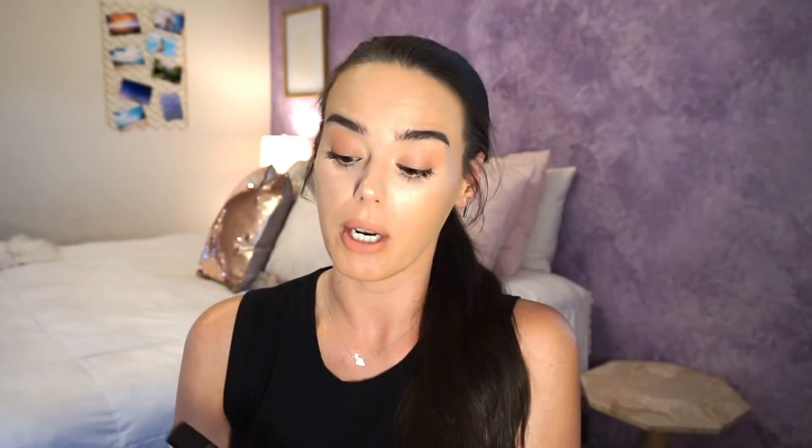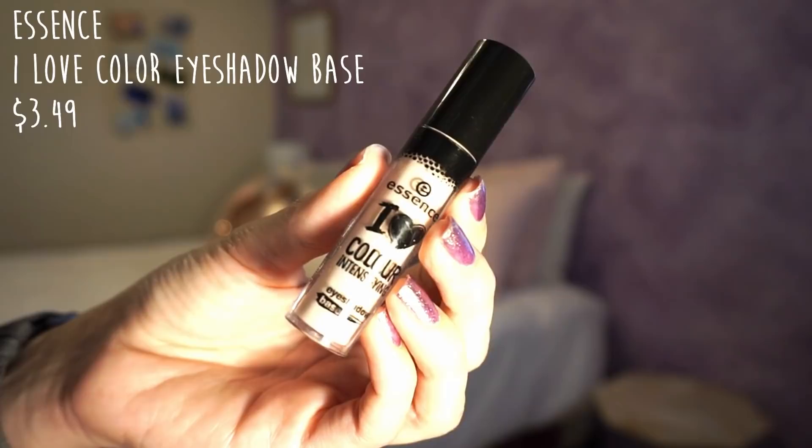Next, I have my eyeshadow primer — this is the Essence I Love Color Intensifying Eyeshadow Base. Amazing, amazing eyeshadow base from the drugstore, super cheap, I would highly recommend. I was able to pop the stopper out of this one too. It got down to that point, although now that I've popped it there's a ton of product left in it. I don't know if it'll be gone next month, perhaps. But I think it'll be gone by the time I leave, so I'm not too concerned. I'm really enjoying using it — I think it's absolutely stunning.